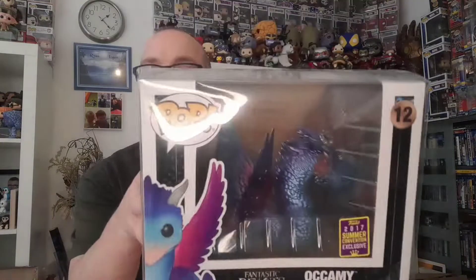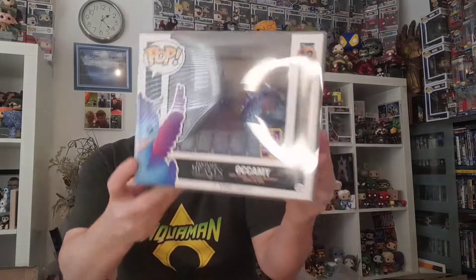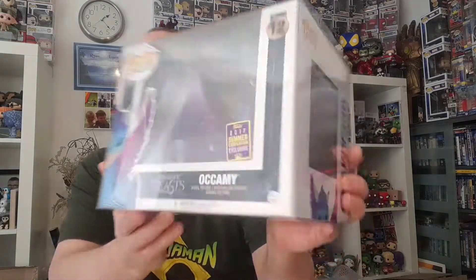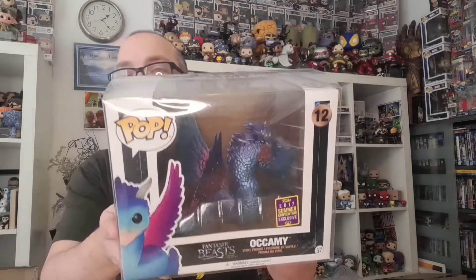This is the Yocami. I'm not going to get it out because the wife has paid for it. This is number 12 from Fantastic Beasts and Where to Find Them — it's a 2017 summer convention exclusive. It does have another sticker with a proper con sticker on it. I thought it was actually going to be bigger, but it's quite small actually.